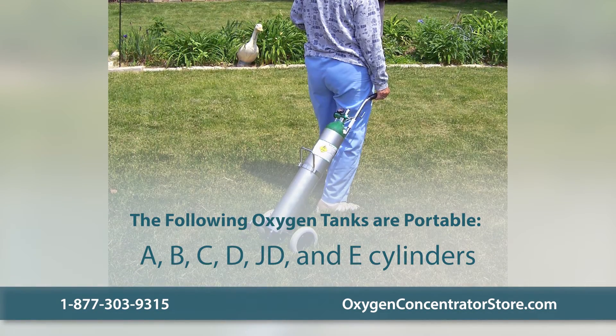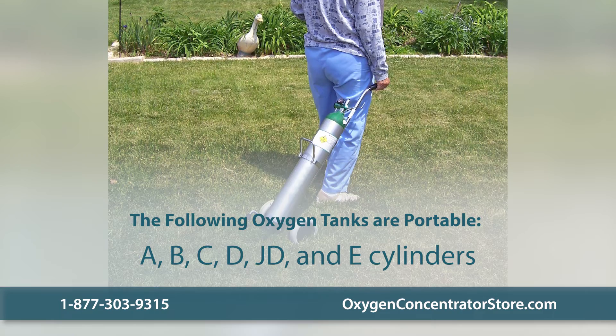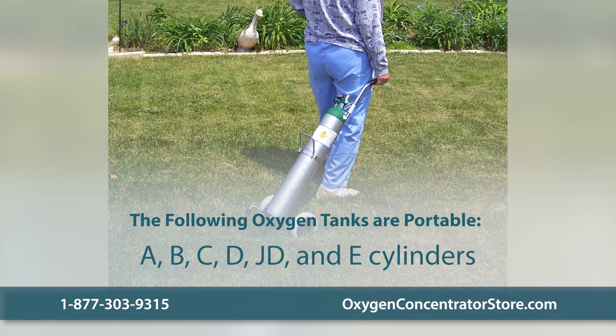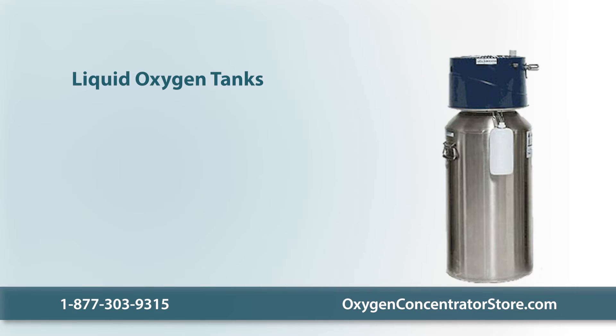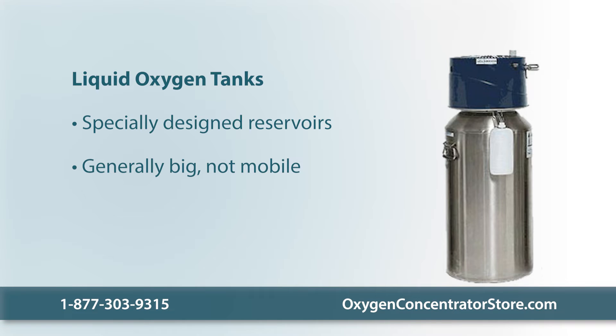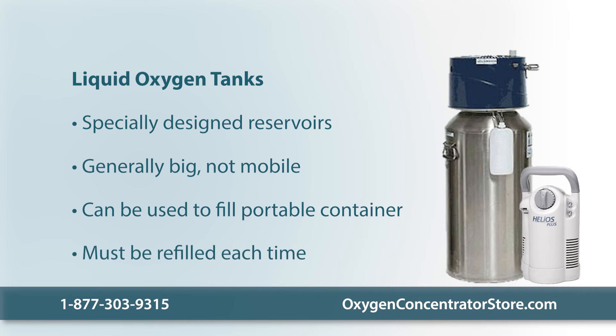Oxygen tanks such as type A, B, C, D, JD, and E are portable. They can be carried in and out of your house with a cart. Liquid oxygen tanks require specially designed oxygen reservoirs to keep the oxygen in its liquid state, so they're generally big and not mobile. But liquid oxygen can be used outside of the house with the help of a portable liquid oxygen container, many of which can deliver oxygen for up to 10 hours. You just have to remember to fill them from the storage tank each time.